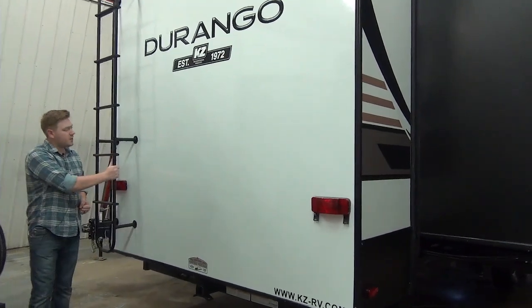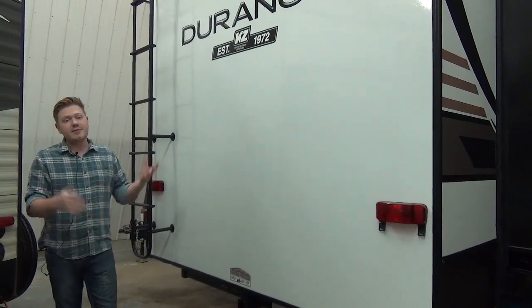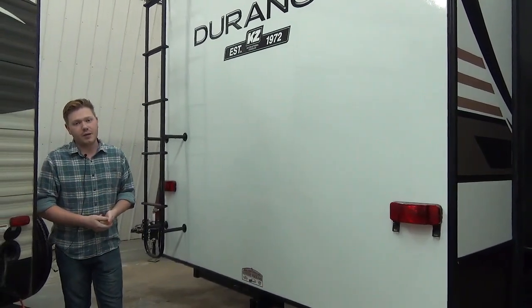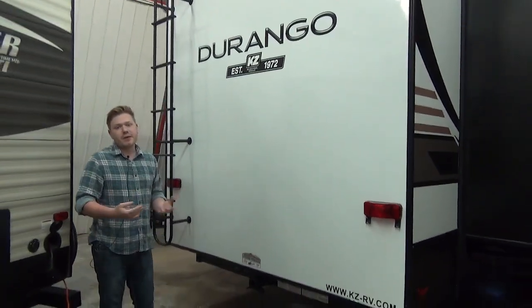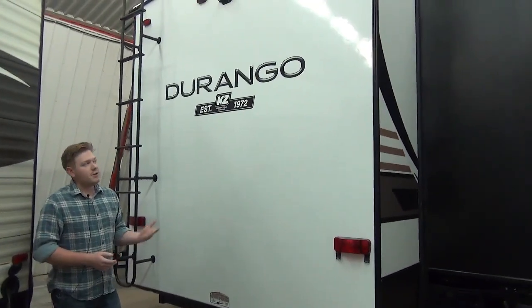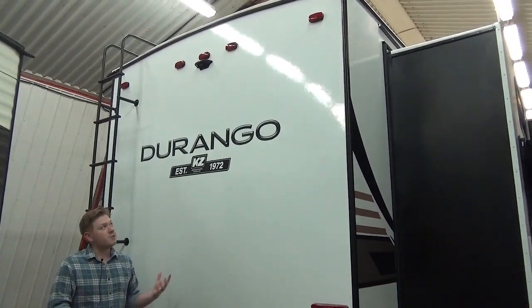Right beside me here is our permanently mounted ladder that leads to our fully walkable roof. Even the slide ends on this trailer are fully walkable, which is super important. Up top we are backup camera prepped as well — that uses the Furion system, which you can get really easily aftermarket. It's a plug and play system, super convenient.